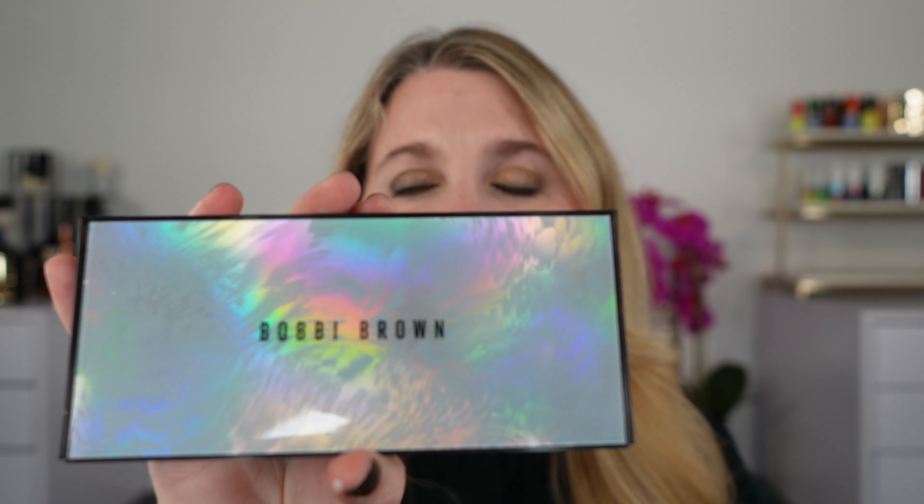Hello and welcome. My name is Lexi and I love talking about luxury beauty. Today we are going to take a look at the new Bobbi Brown Jade Stone eyeshadow palette.